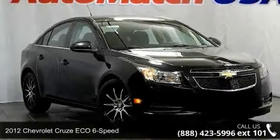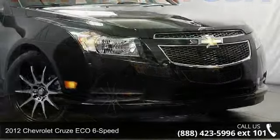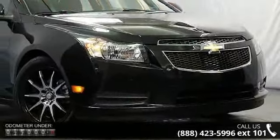Check out this 2012 Chevrolet Cruze ECO 6-speed. If you are looking for a first-rate auto, this one could be yours today.